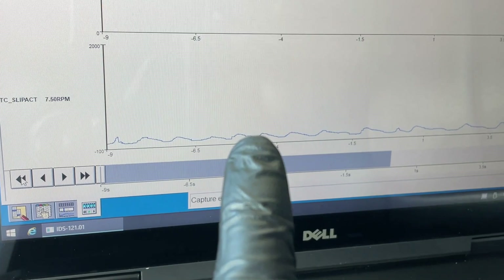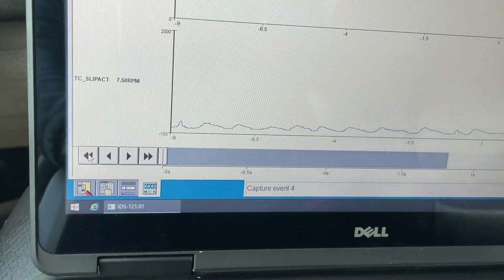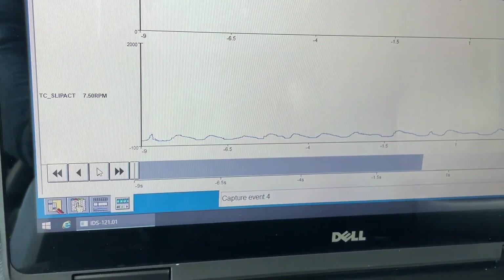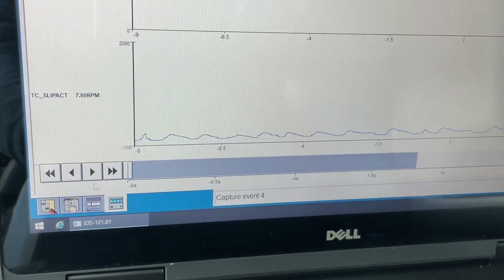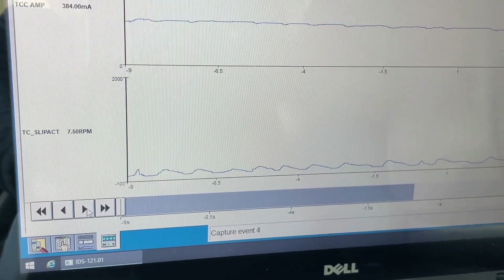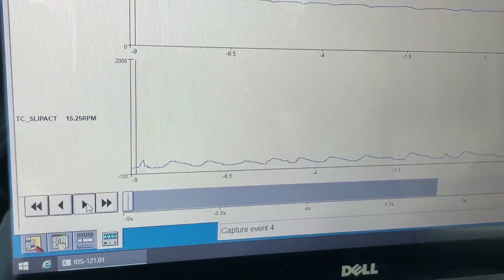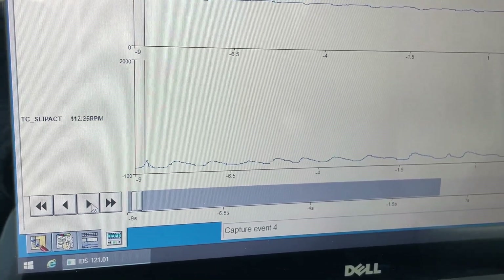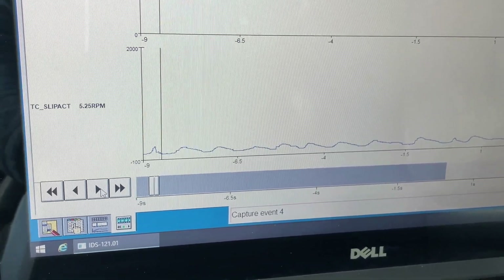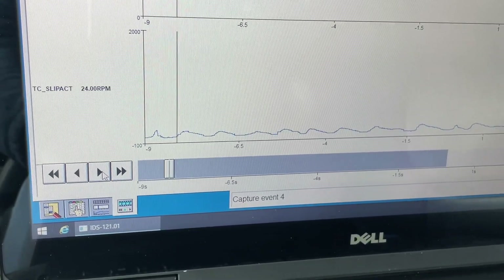You can see it just keeps cycling over and over again — engaging and disengaging, slipping on there. This has probably been happening for a while. When it's fully engaged the slip is 15 to 20 RPM, that's totally fine. But here you can see it cycling up to 100, 120, almost 150 RPM, and then back down — basically fully locked — and then it loses it again.